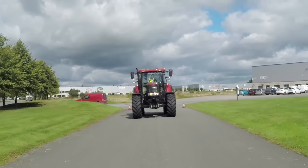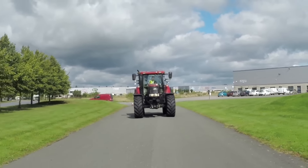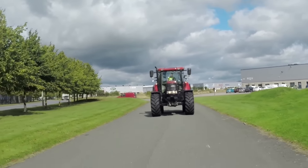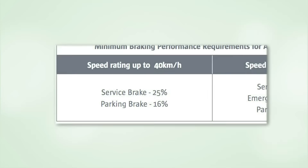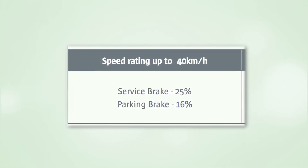Agricultural tractors already in use will most likely comply with the requirements if their braking systems have been properly maintained. Here's a summary of the minimum braking performance requirements for tractors. You will see that braking efficiency is expressed as a percentage.